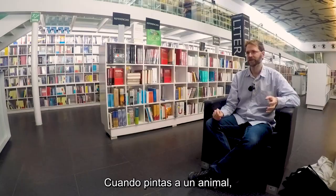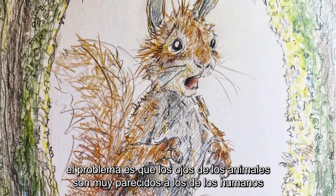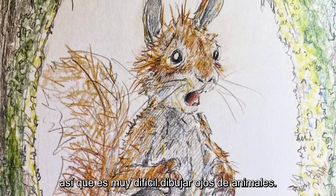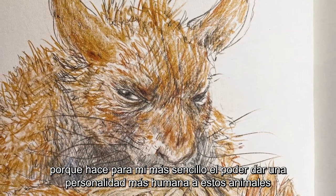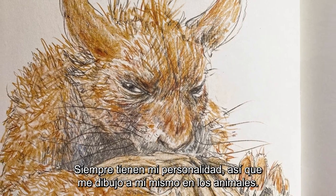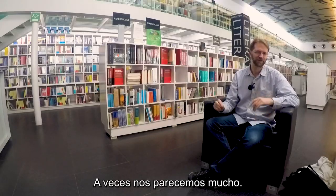When you paint an animal, the problem is that the eyes of the animal are mostly human. So it's very hard to really draw animal eyes. And for me it's perfect to make these mistakes, because it makes it easier for me to give these animals a human character. It's always my character, so I draw myself in the animals. Sometimes we even look similar.